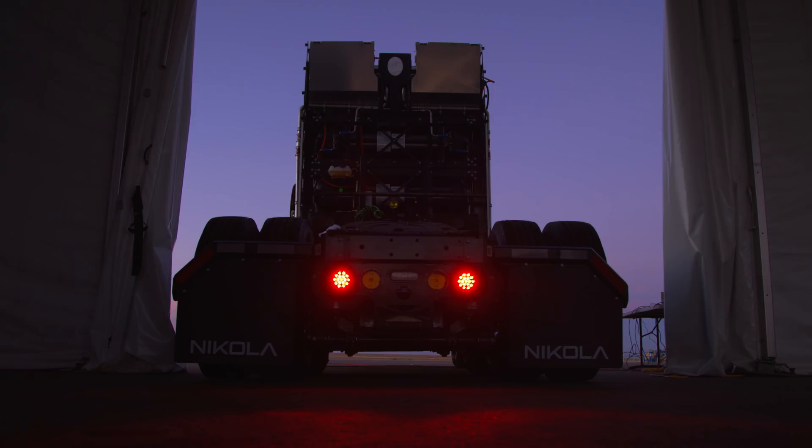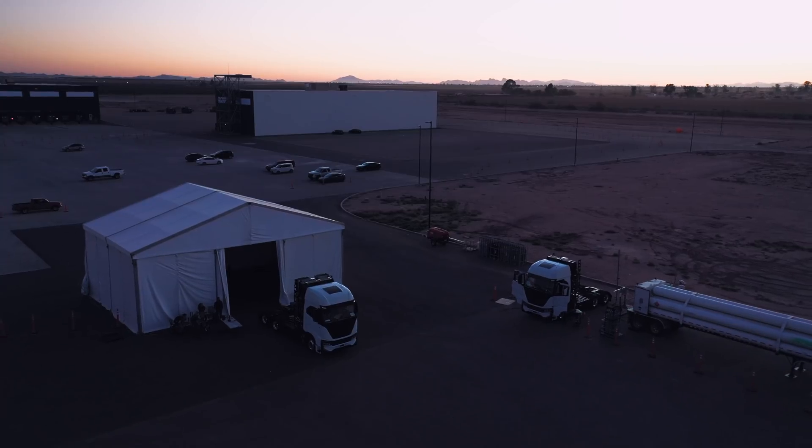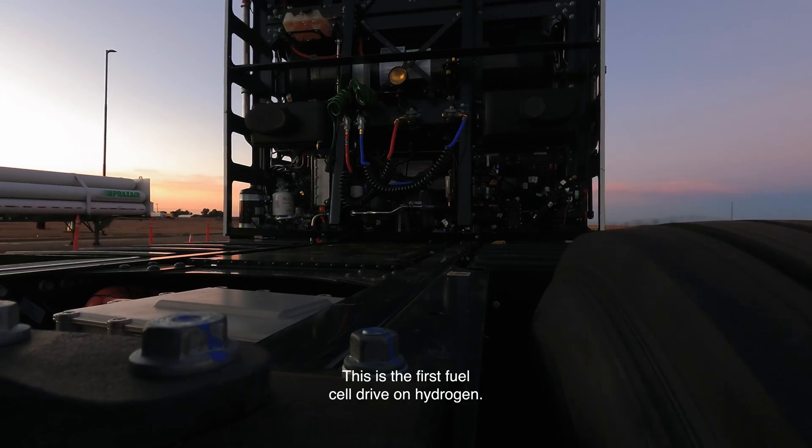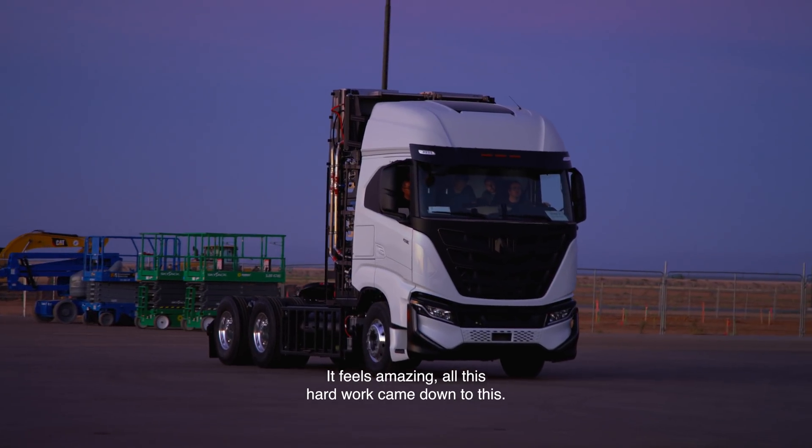Let's do this. This is the first fuel cell drive on hydrogen. It feels amazing. All this hard work came down to this.